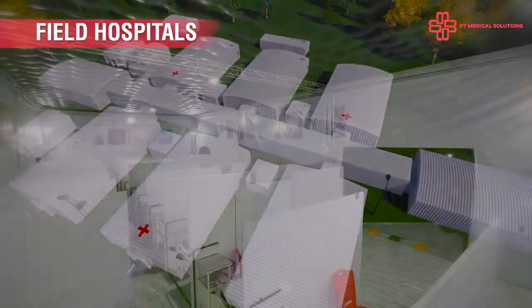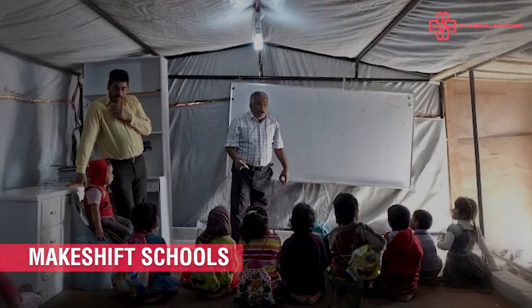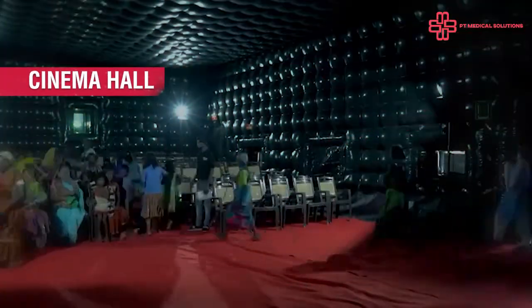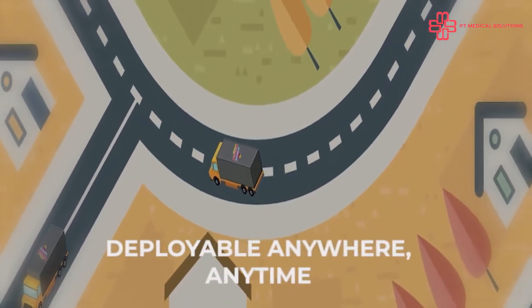They can transform into a field hospital, an auditorium, makeshift schools, relief shelters, and even cinema halls for dissemination of public information. Deployable anywhere, anytime.